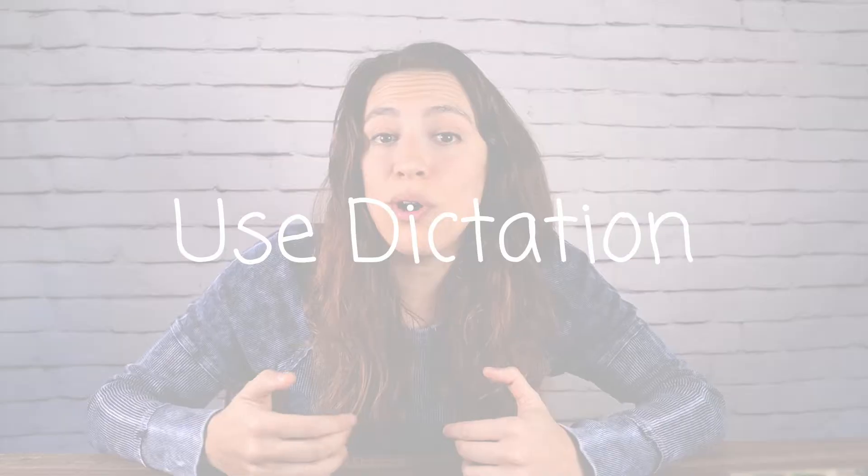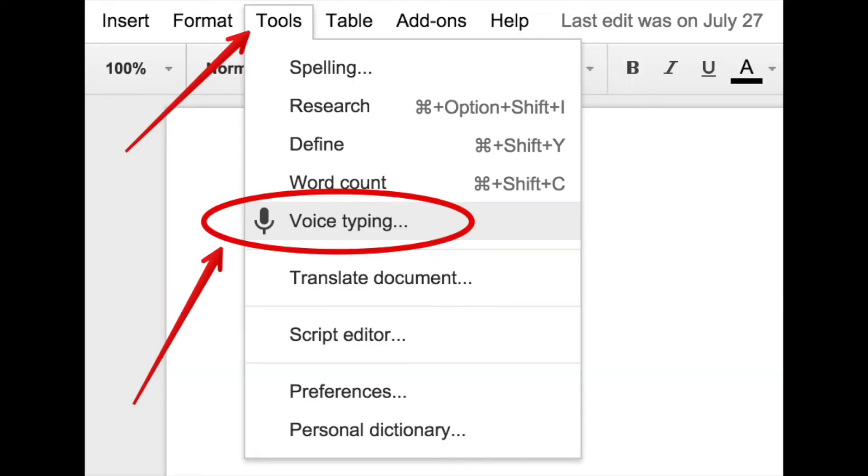Tip number three: use dictation software. Almost every word processor these days has one — Google Docs has one if you're using Chrome. You can just talk and it'll automatically dictate on the sheet what you're saying. You don't have to worry about typing things out or spelling. You can just do what you do best, which is verbalize. So next time you have an essay or paper to write, try talking out loud and let the software type it out for you.